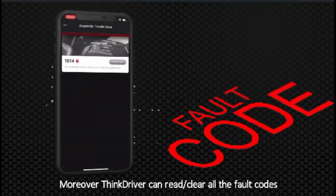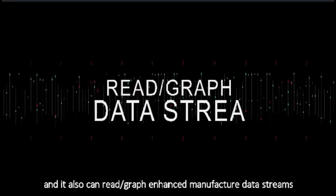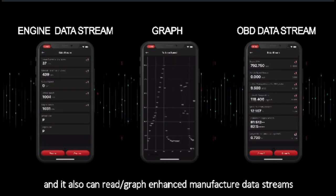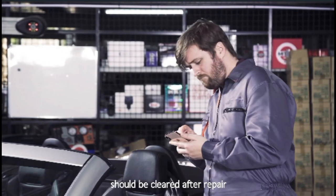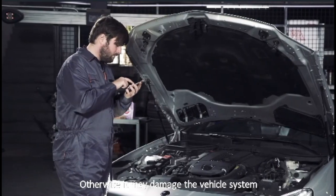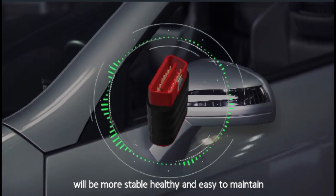Moreover, ThinkDriver can read or clear all the fault codes, and it also can read or graph enhanced manufacturer data streams. For your safety, it's suggested by professionals that all the fault codes should be cleared after repair. Otherwise, it may damage the vehicle system. With ThinkDriver, your vehicle will be more stable, healthy and easy to maintain.